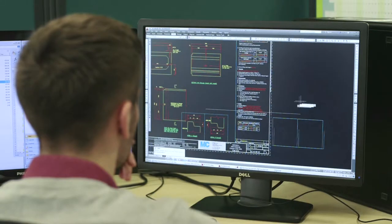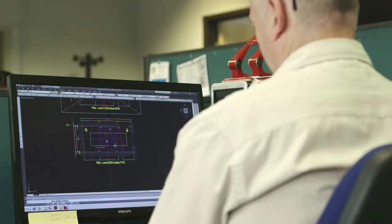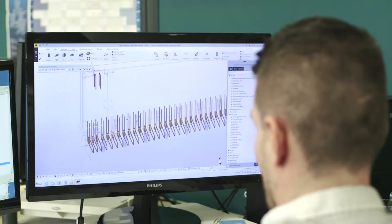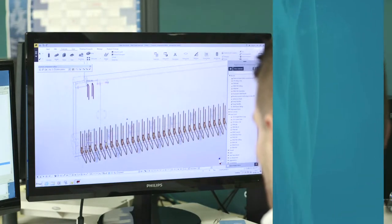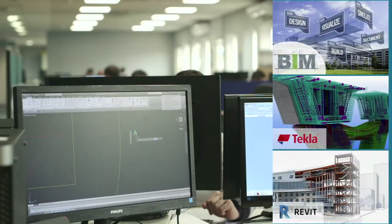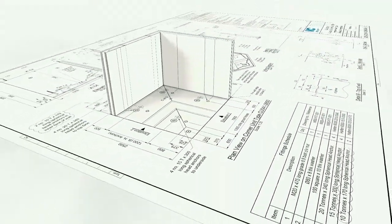F.P. McCann has heavily invested in new precast concrete manufacturing technologies and centres of excellence, where 3D modelling and architectural software such as BIM, Tecla and Revit are utilised. BIM technology is very much part of the F.P. McCann in-house design process.